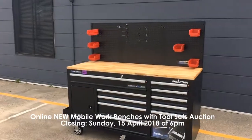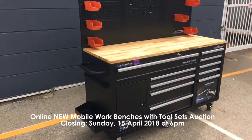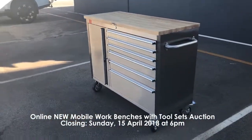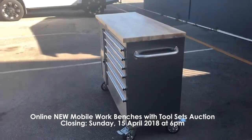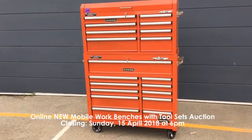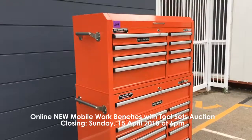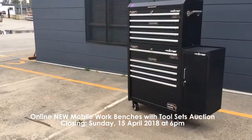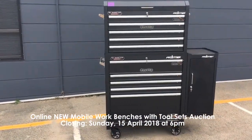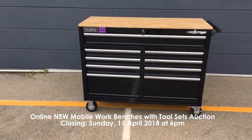Our last auction is the online new mobile workbenches and tool sets auction. This is closing Sunday the 15th of April at 6 p.m. and this includes two of the new 62 inch mobile matte black workbenches, four of the new mobile seven drawer cabinets with 196 piece toolkits, four of the new 42 inch mobile red workbenches, four of the new 48 inch stainless steel tool cabinet workbenches, four of the new 36 inch mobile workbenches and four of the new 46 inch mobile gloss black workbenches.